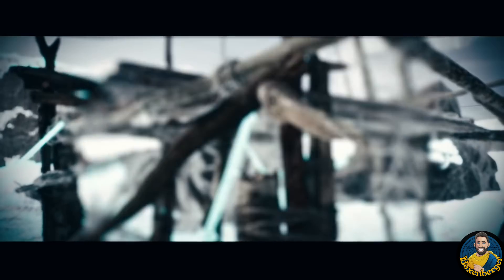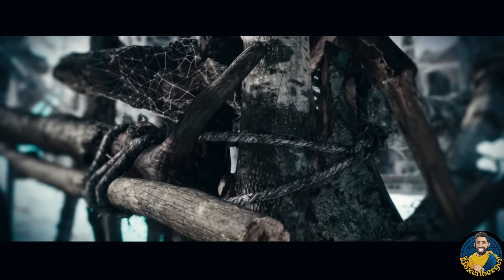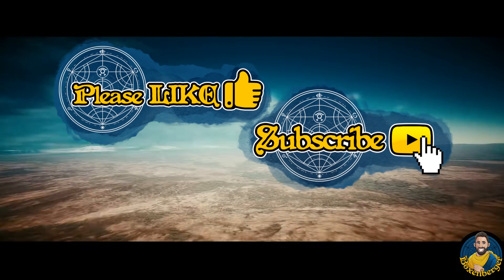Before we get started, if you end up enjoying this video it would be awesome if you'd consider hitting the like and subscribe button, and maybe even turn on the notification bell to not miss out on future content.